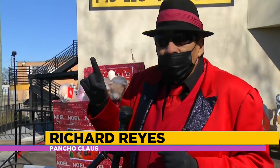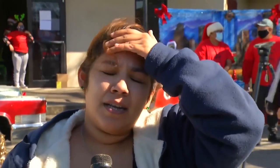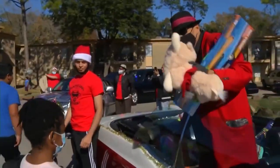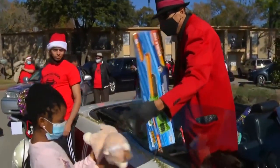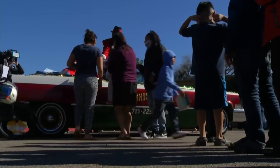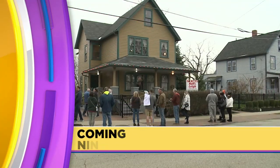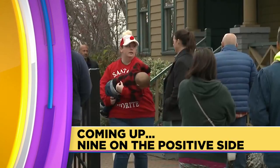Poncho Claus has a list, and he checks it twice, but we give to everybody, whether they're naughty or nice. So grateful — we've gone through some hard times and also a loss in the family recently, so he's done an amazing job. Reyes and his group plan multiple events throughout the holiday season, but it's the Christmas Day caravan that gets the most attention. And that was Jason Miles reporting.